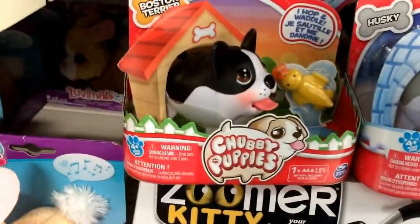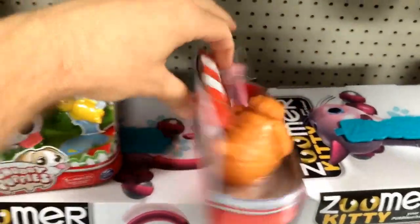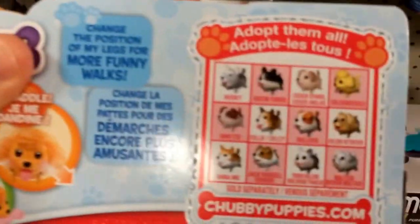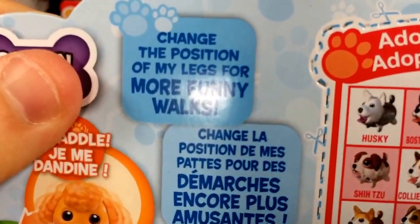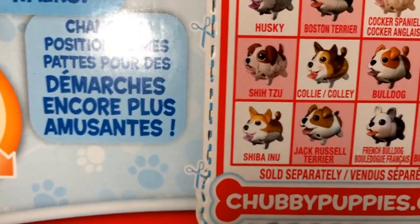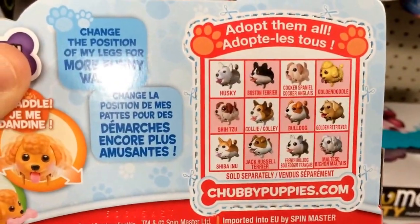If you look on the back here, they have the Boston Terrier, and here you have the Husky, and down here you have the Golden Doodle. They're made by Spin Master Toys and all include a AAA battery that's already included. On the back you can see the different types of puppies — the Husky, the Boston Terrier, the Cocker Spaniel, the Golden Doodle, the Shih Tzu, the Collie, the Bulldog, the Golden Retriever, the Jack Russell Terrier, and the Maltese. There are like twelve different ones.